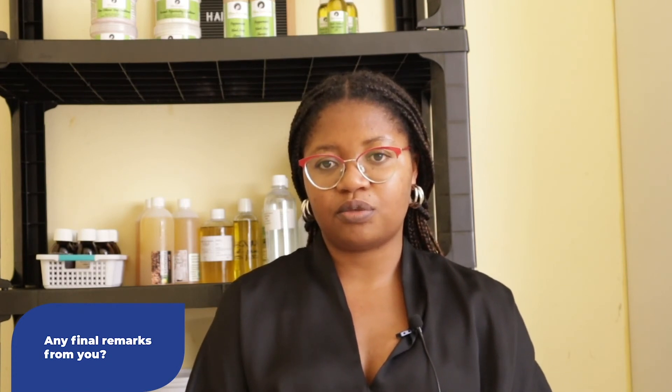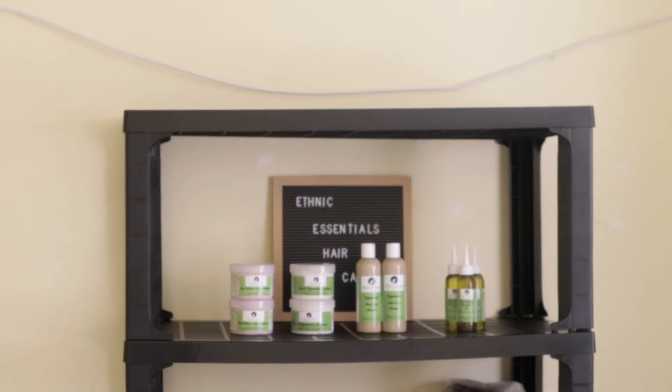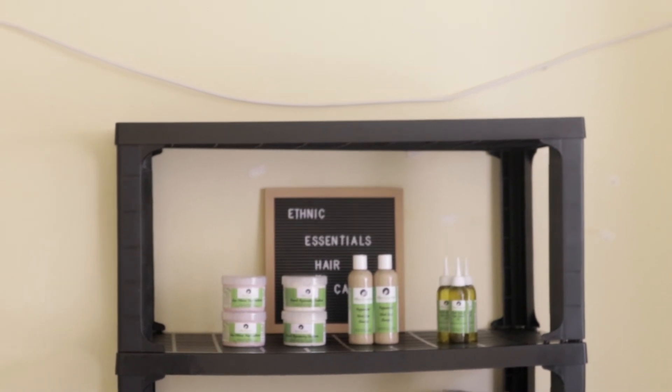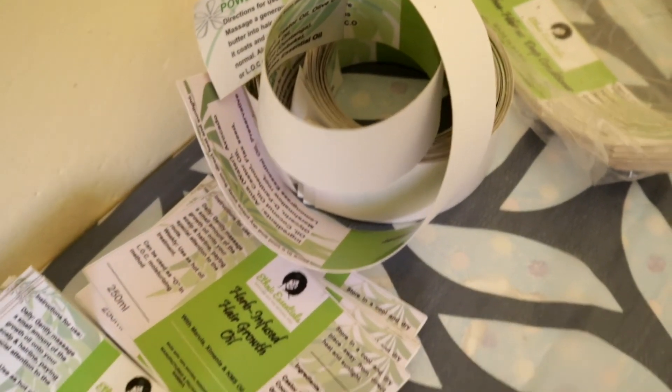I would encourage other women to grab the opportunities that are available to us. For Ethnic Essentials, I foresee growth, and once I've applied what I'm currently learning from the program, there's definitely going to be a change.